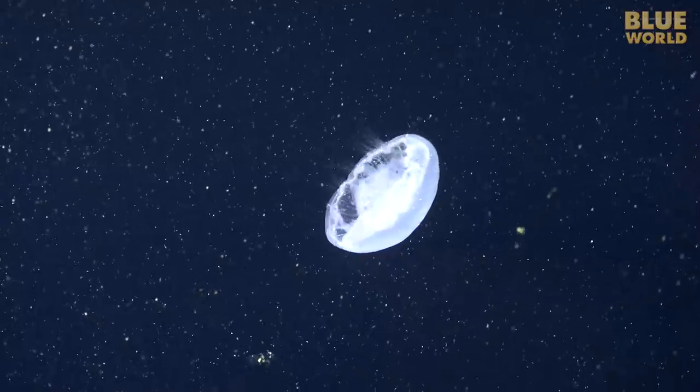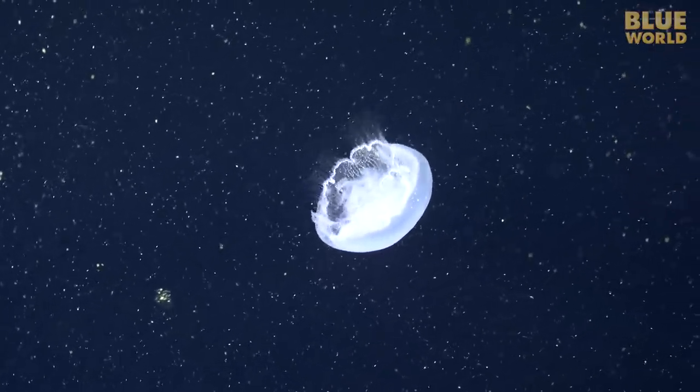Immediately, we notice a lot of plankton in the water. Plankton comes up from the depths at night, so the animals that feed on plankton also get active at night, like the moon jelly catching plankton in its short tentacles.